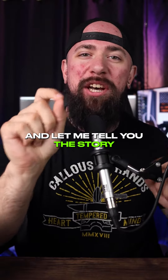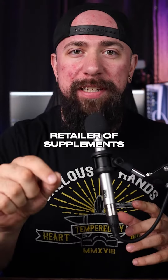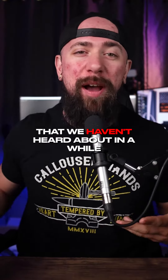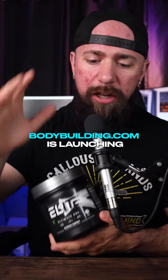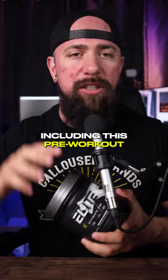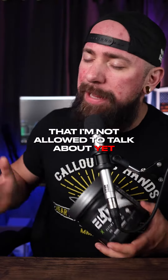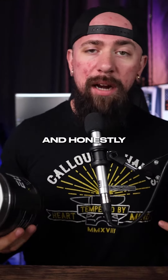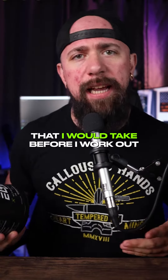Gather around and let me tell you the story of bodybuilding.com — the coolest online retailer of supplements that we haven't heard about in a while. Until now, bodybuilding.com is launching a series of Elite products, including this pre-workout, a stimulant-free pre-workout, and a bunch of other products I'm not allowed to talk about yet. Honestly, I'm very excited about this formula overall — a product that I would take before I work out.